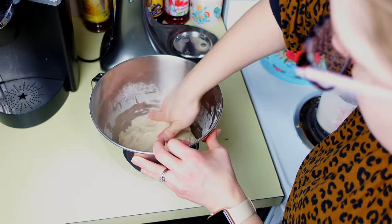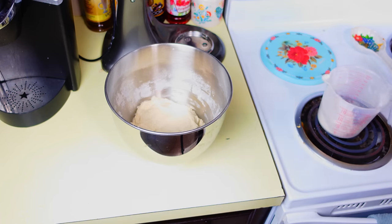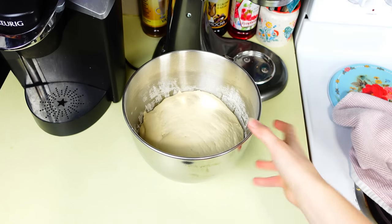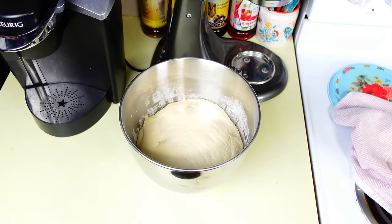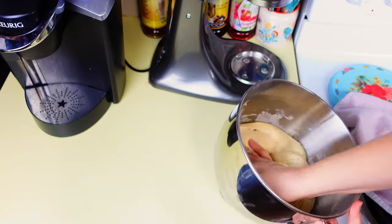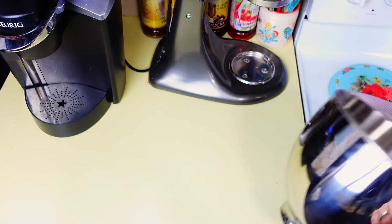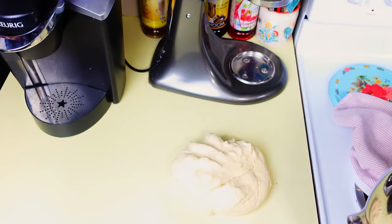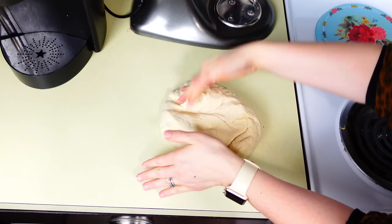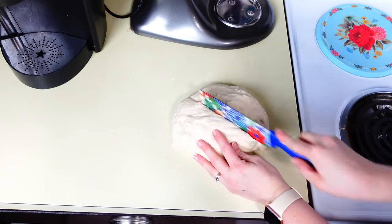After 45 minutes it's doubled in size, so I punch it down, take it out, and form it. I divide it into two sections for two loaf pans, then let it rise for another 45 minutes to an hour — I want it to double in size once more before we cook it.